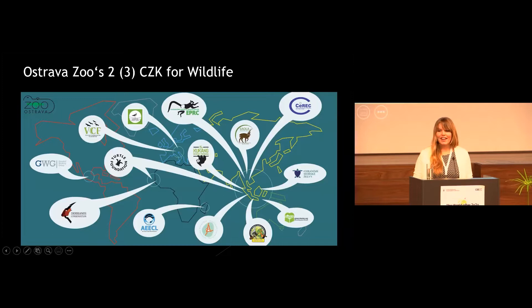The Ostrava Zoological Garden is trying to be a leading institution in this matter. As such, besides the introduction programs that the zoo actively participates in, it also supports numerous conservation projects around the world. There are nowadays 14 in-situ projects that the zoo supports, by two or, lately, already three checkpoints for wildlife.